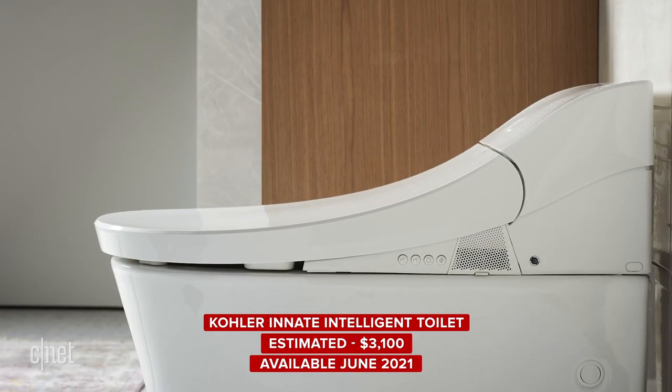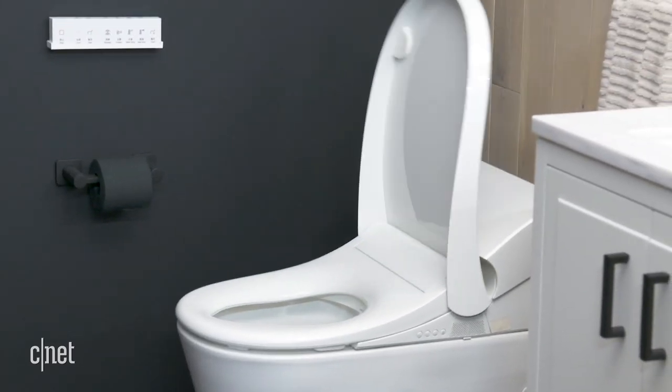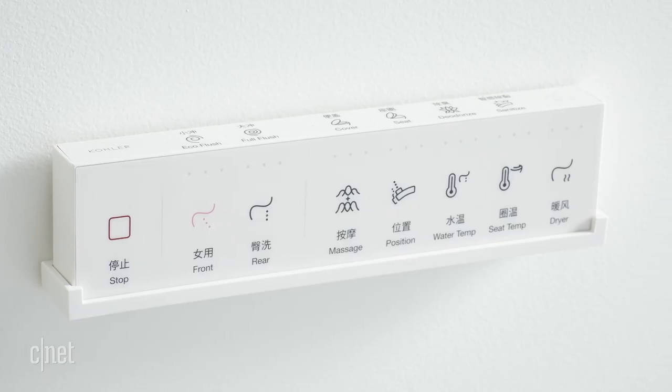Speaking of fancy toilets, Kohler isn't stopping at just one where you can wave your hand. They're rolling out what they're calling an entry-level smart toilet called the Innate toilet. If you walk up to it, the lid will open; when you walk away, it will close and flush all on its own. It also has a built-in seat warmer and a bidet. It's entry level because it's not actually app-connected. They have another fancier toilet that is controllable with an app, and you can flush it remotely if you want to — to scare a relative while you're out and about.